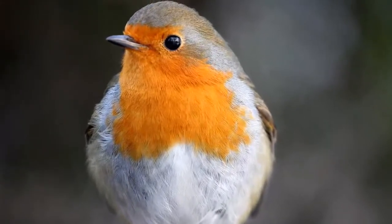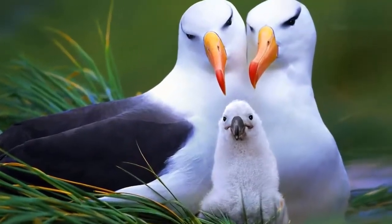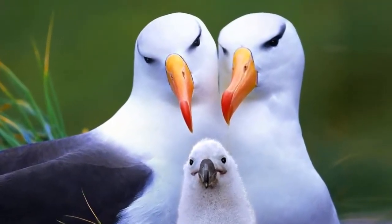Birds are no doubt the beauty of the forest. Today, we will check out the most stunning birds on planet Earth.